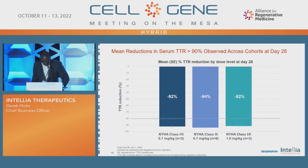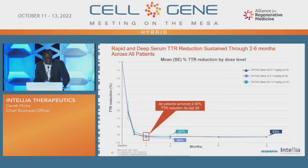Here is the data for our cardiomyopathy arm. You can see across these cohorts similar deep reductions in TTR at the higher doses, very consistent with the polyneuropathy arm. Patients achieved greater than 90 percent TTR reduction by day 28, and in one case where we have data after six months, we see a reduction of 93 percent. We're very excited about this data and very encouraged by the potential of CRISPR treatments for patients.